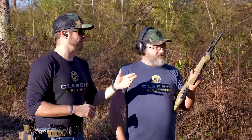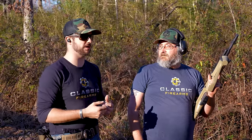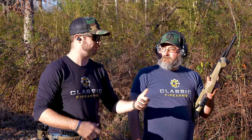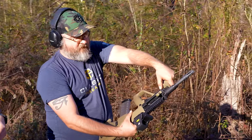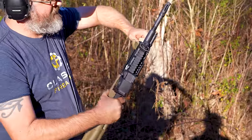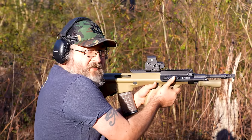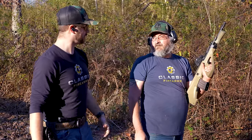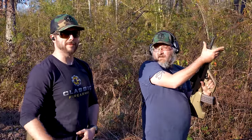The AUG doesn't have a lot of space for accessories — that wasn't a design priority at the time. Later generations like the A3 added some improvements. There is a vertical grip up front that can switch between vertical and horizontal positions. There is a Picatinny rail on top for an optic and on the right side for a light, though running a light with a pressure pad works better for a right-handed shooter.